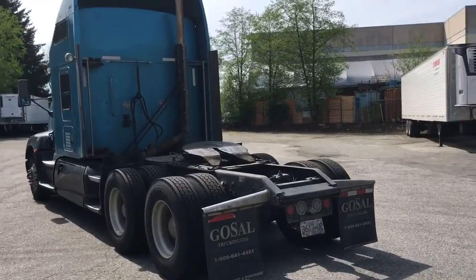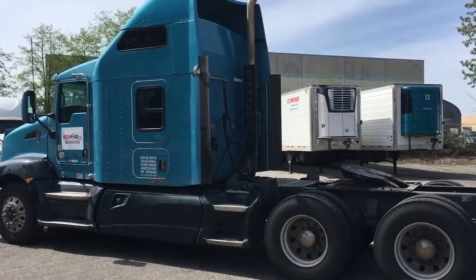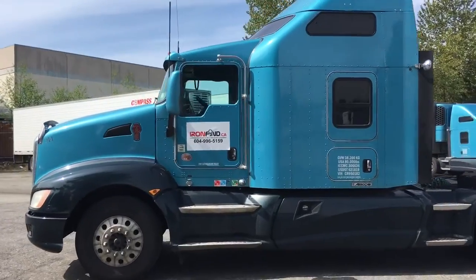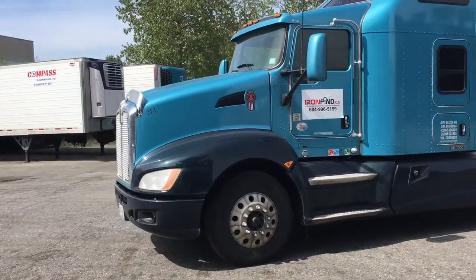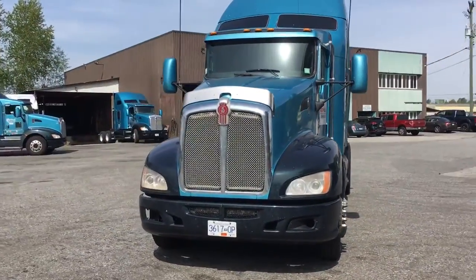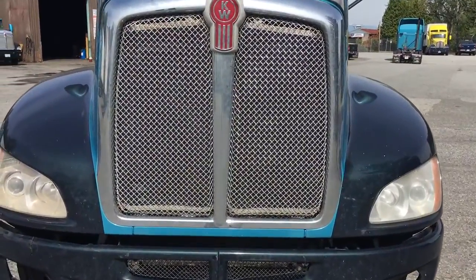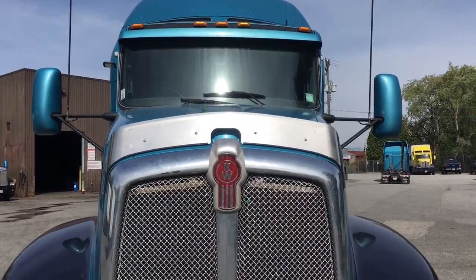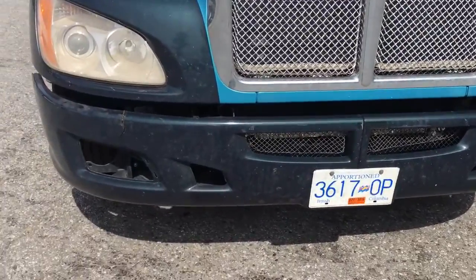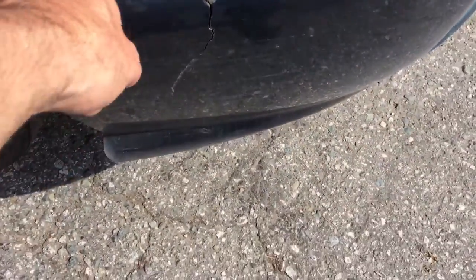We can see it's got single exhaust. Coming up close to the grill, we can see there are some missing lights in the bumper. We also have a crack here and a crack there in the top.